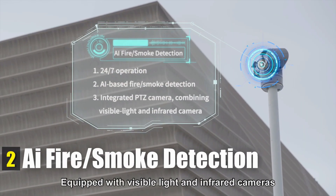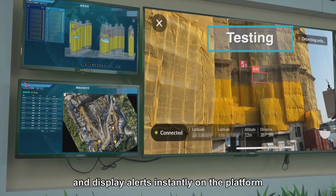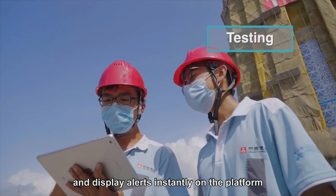Equipped with visible light and infrared cameras, AI-based CCTV can detect fire or smoke and display alerts instantly on the platform.